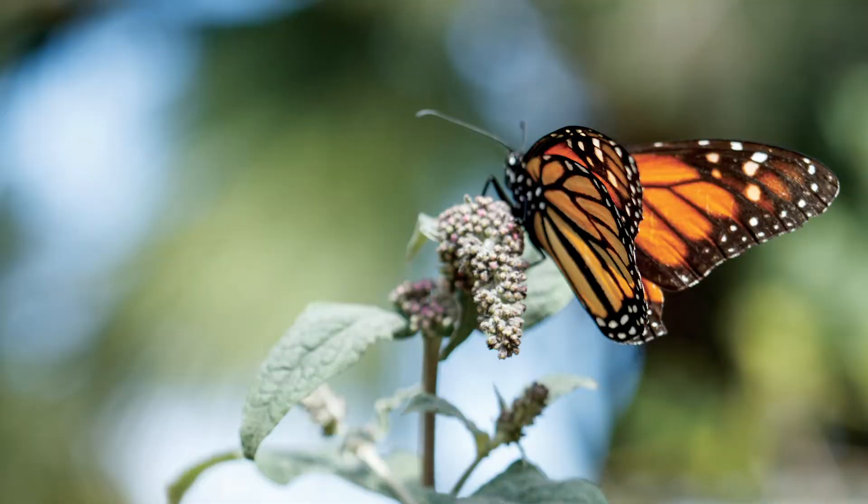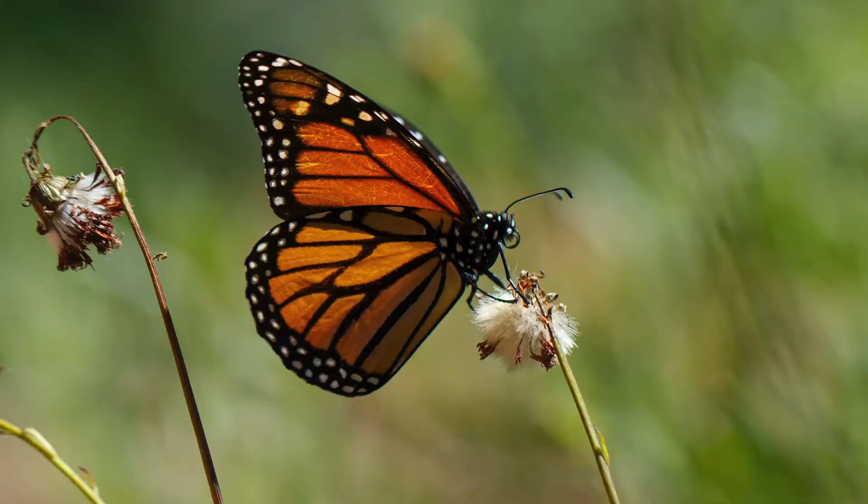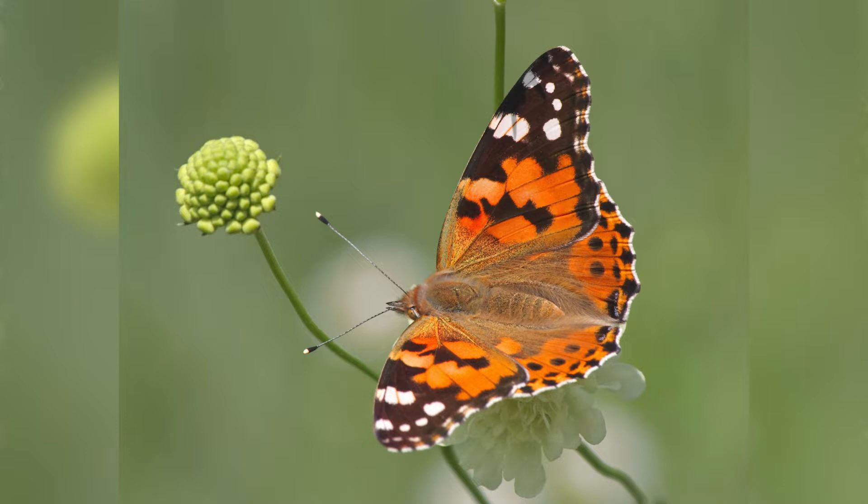A few people confuse the monarch butterfly with the painted lady, but it's really easy to tell the difference if you just look for two main clues. The first is that the monarch is quite a bit larger than the painted lady, and the second is that the monarch is going to be really orange — an orange butterfly with just a few black stripes across its wings, versus the painted lady, which is a little bit more mottled in color, a little bit patchy.